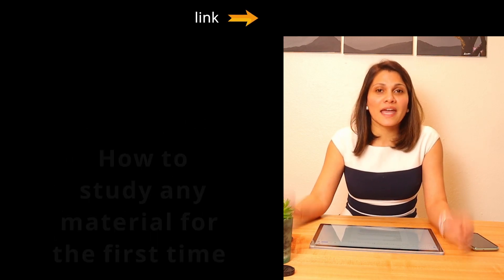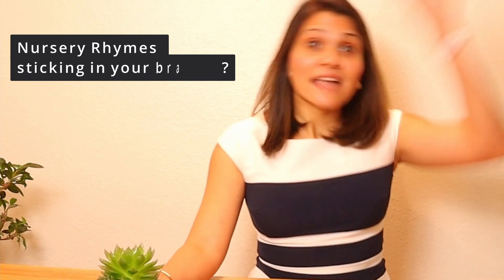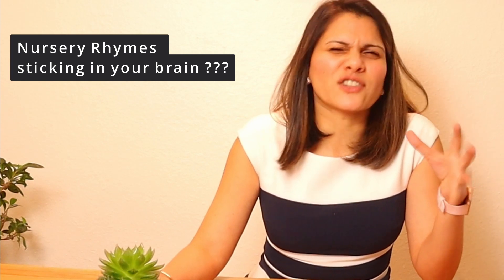In my last video I spoke about how to effectively study any material for the first time, and this video is actually a continuation of those concepts. Before I start talking about the details, I want to give you an example of nursery rhymes. Have you ever thought about how we remember nursery rhymes to the T even after 20 to 30 years?